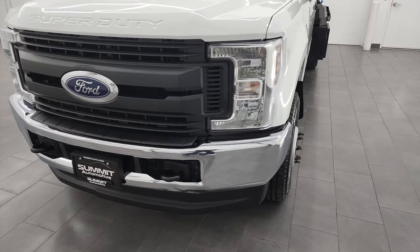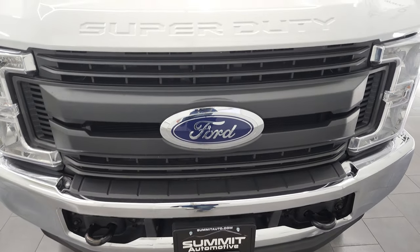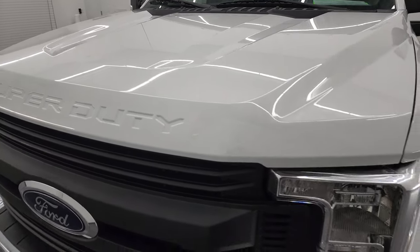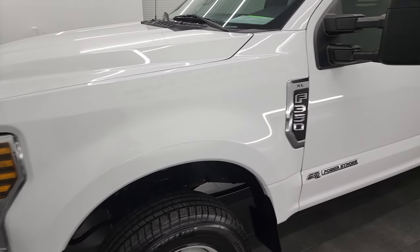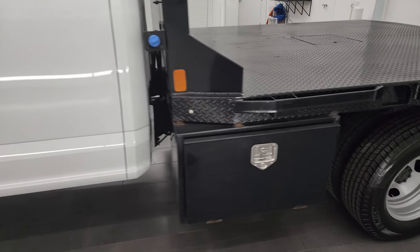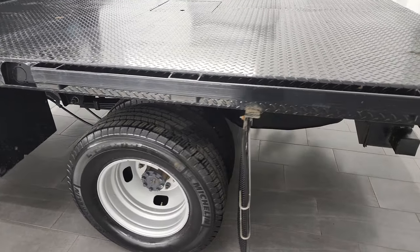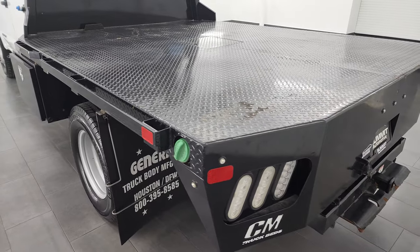I'm going to go all the way around in this video — inside, underneath, start it up, take a look under the hood — and just give you the most accurate representation of the vehicle that I can. Oxford White is the color and I shoot all my videos in 4K, so if you have HD capabilities on your computer, tablet, smartphone, or television, I highly recommend turning them on right now because it is your best way to check out the quality, condition, options, and cleanliness of the vehicle before seeing it in person.